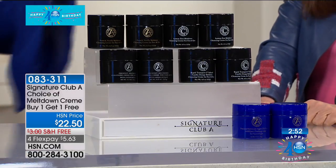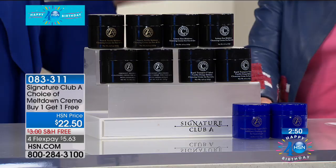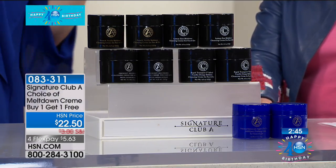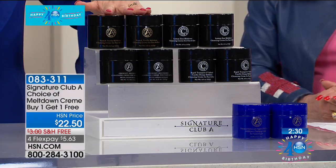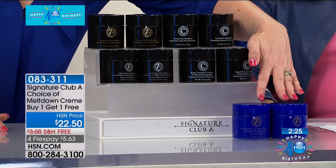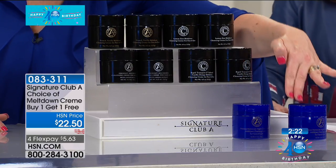So Meltdown melts it off without pulling your skin. This time it's summer — we're all wearing waterproof makeup and waterproof mascara, and it's so difficult to come off. The choices you have: buy one, the second one free. The vanilla smells incredible — like you stepped into Tahiti. We only have 385 of vanilla remaining. Buy one, get one free for as little as $5.63 on four flexible payments.